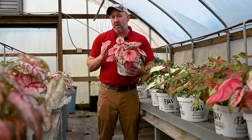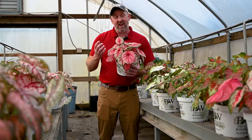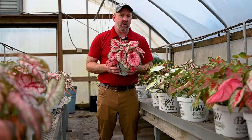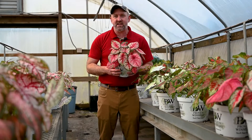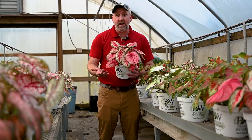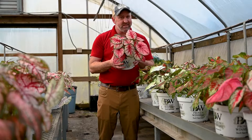One of the main differences is these like to be on the more wet side — they like high humidity too — but they're much more forgiving. If you let them dry out, they don't just drop all their leaves and suddenly stop going. And they come in such a wide range of colors, similar to how poinsettias do.